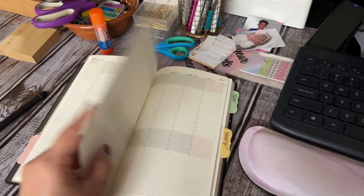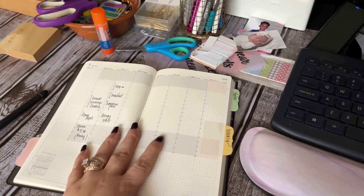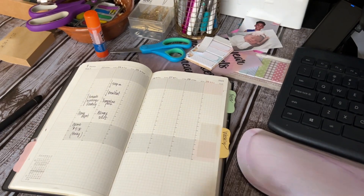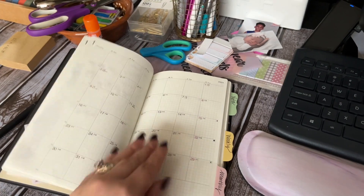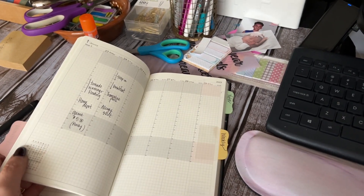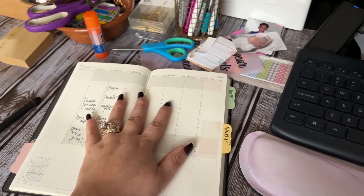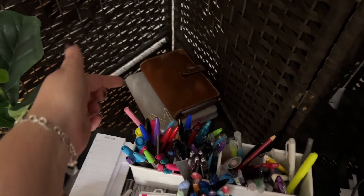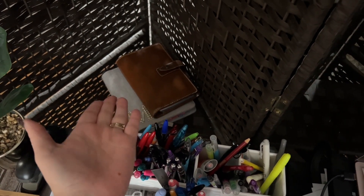I didn't use it at all for a while, but I have it here for Monday and Tuesday so that if I'm sitting over here, I can quickly look at a calendar and write it down or time block. I do like having a planner in this area. I also have a personal Filofax here.